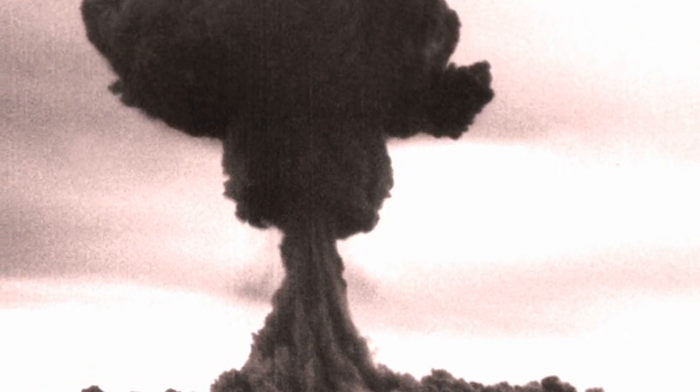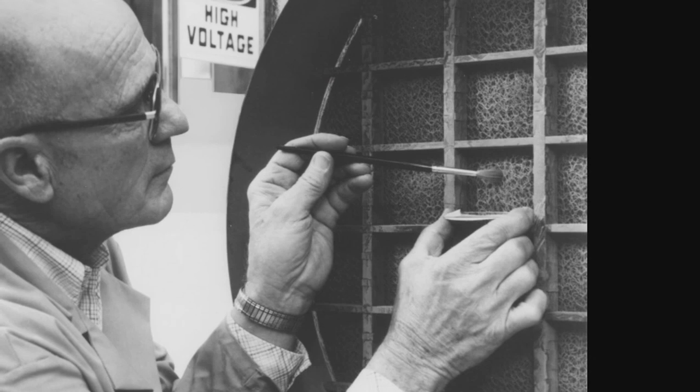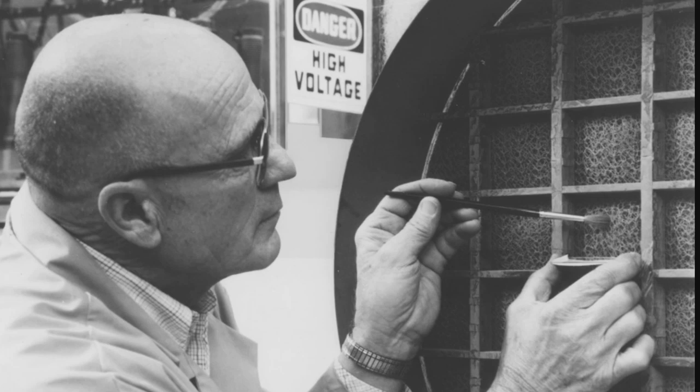Shortly after the Soviet Union tested its first atomic bomb on August 29, 1949, Hanford's air filters detected radioactive iodine-131, a product of the Soviet test. The Department of Defense decided to run its own test to see how well Hanford's air filters captured iodine-131 gas and to measure the gas's dispersion pattern.